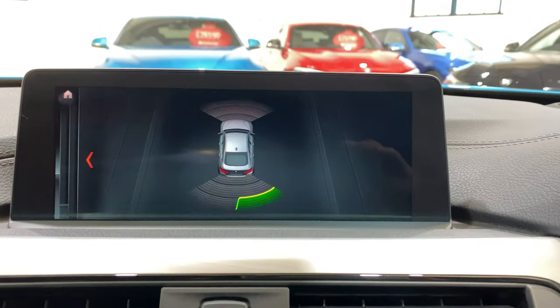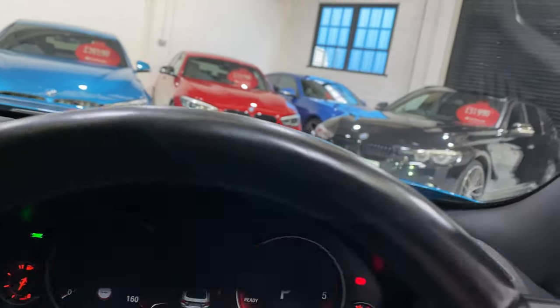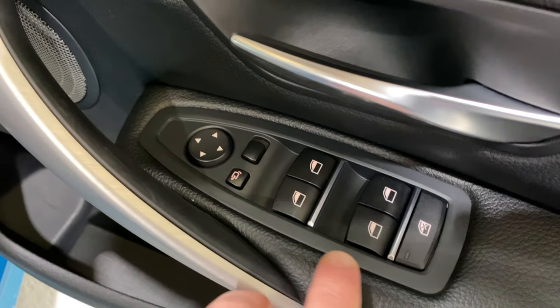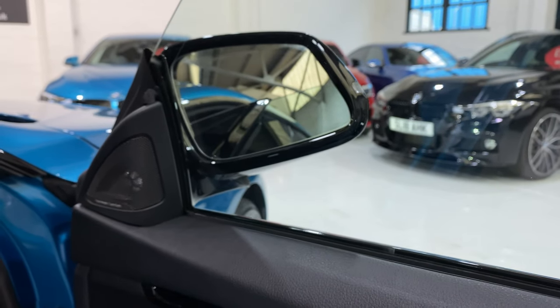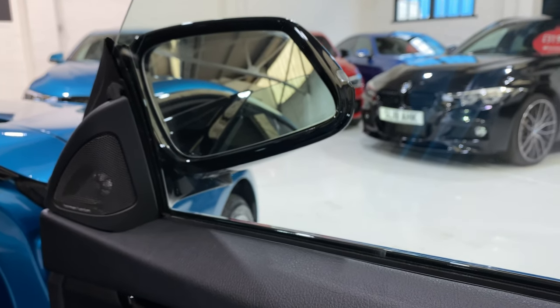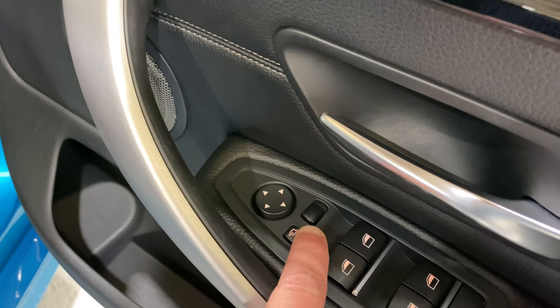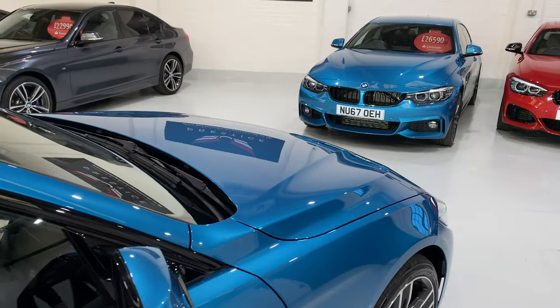We've got front and rear parking sensor display on there as well. We've also got folding electric mirrors. This can be done with the key fob by pressing and holding the lock button to close the mirrors. We've also got auto dipping - when you go into reverse the mirrors will auto dip.